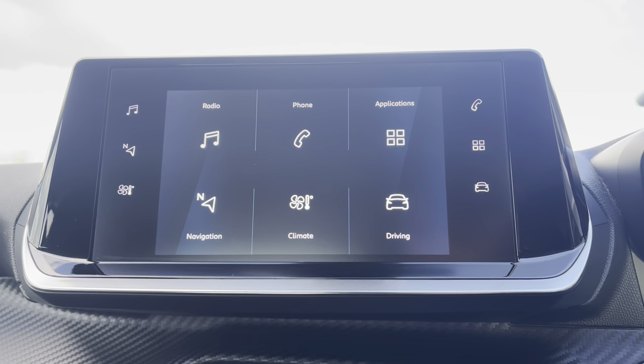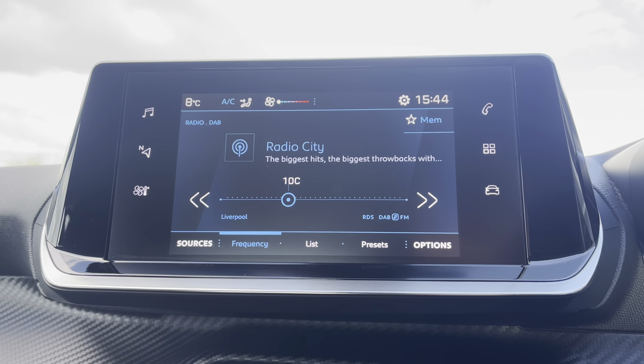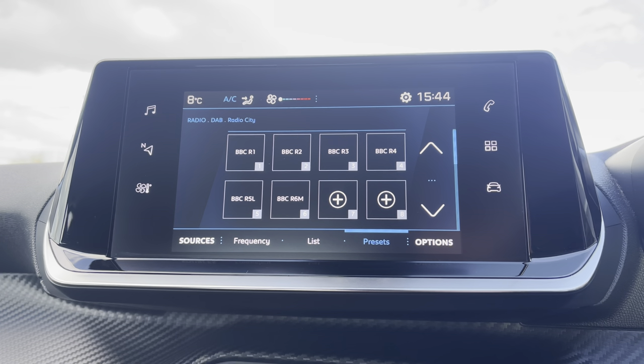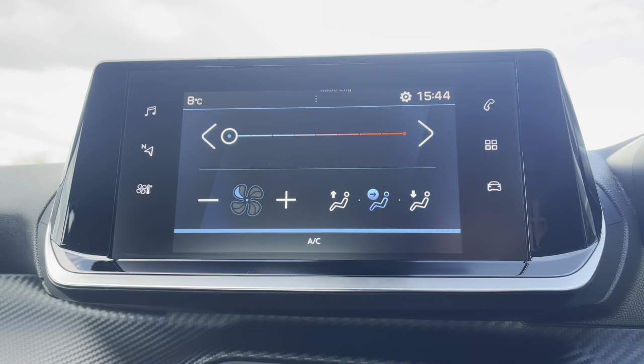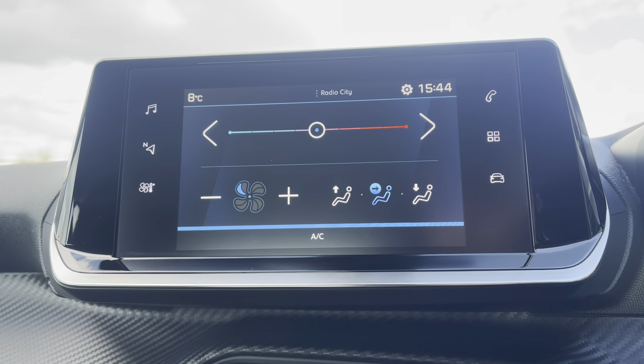The multi-function colour touchscreen houses the full digital radio, providing AM, FM and DAB digital radio stations. You also have the ability to select and save your favourite stations via the preset boxes located in the centre of your screen. The touchscreen climate controls will allow you to very easily control the temperature of this vehicle as well.